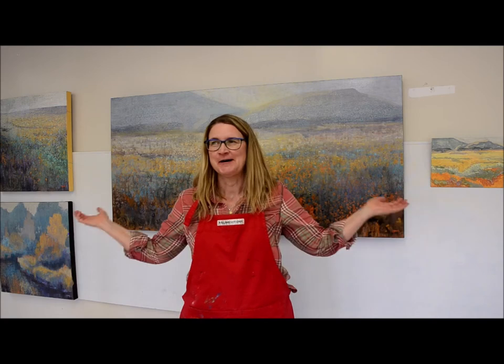Hey, welcome to the studio — now that I'm going to film this with the sound on. My name is Diana Zazadny. I'm an artist living in Lethbridge, Alberta. And here we are during the COVID-19 pandemic.